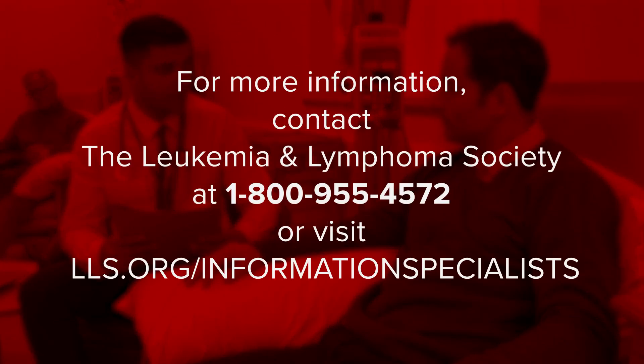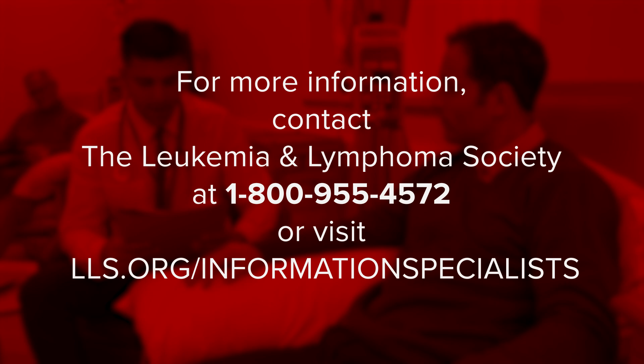For more information about AML and other blood cancers, please contact an information specialist at 1-800-955-4572 or visit LLS.org/information-specialists.